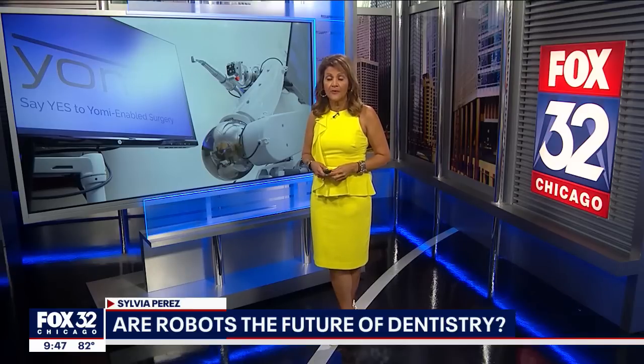No matter your age, many insurance companies won't always cover dental implants, but you should check with your insurance company because implants in general can be costly.